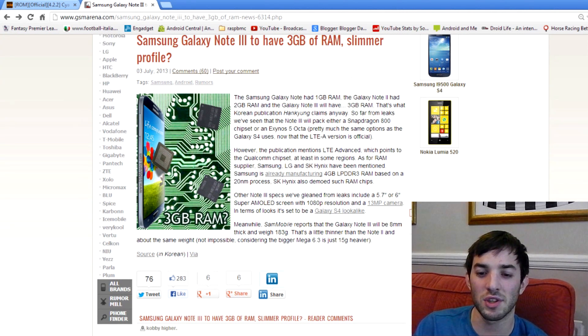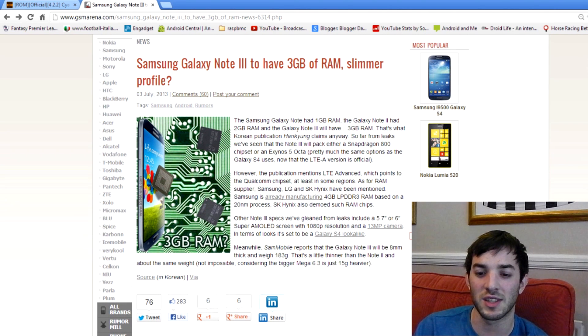In terms of the publication, it actually mentions that the Galaxy Note 3 is going to have LTE Advanced, and the Snapdragon 800 does actually support LTE Advanced, so it's kind of tipping towards the Snapdragon 800, but we'll have to wait and see.